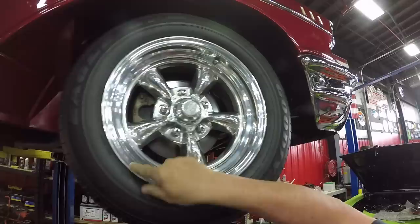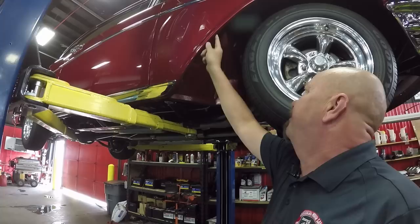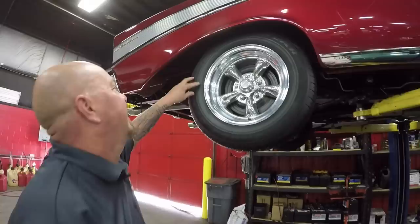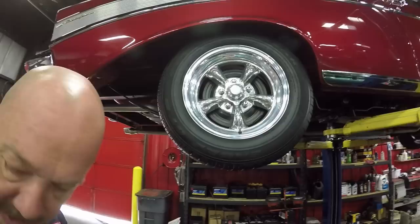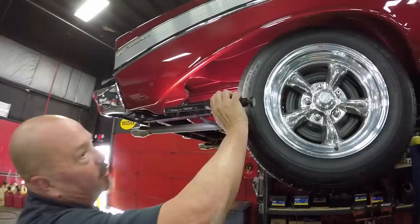Up front here we've got American Racing five-spokes and that aluminum is beautiful — 225/60-15s. Even the inner wheelhouse is painted up looking beautiful, the bottom edge of the rocker, the pinch weld — even that rocker molding is looking gorgeous. Out back we've also got 225/60-15s on the same good-looking wheels. You ever seen anything that beautiful in the wheel well? This car is gorgeous — you're going to need some mirrors because you're going to want to show that off.